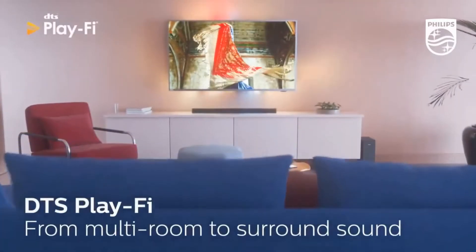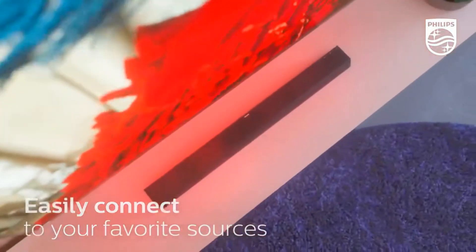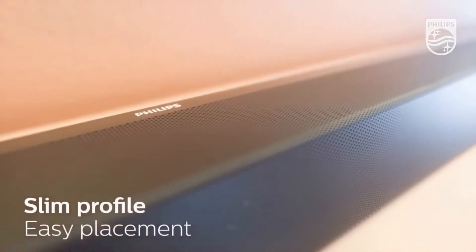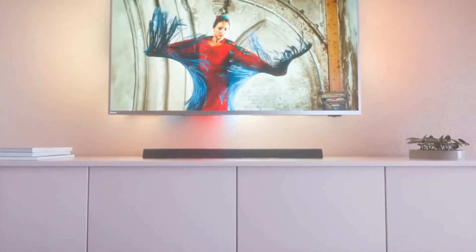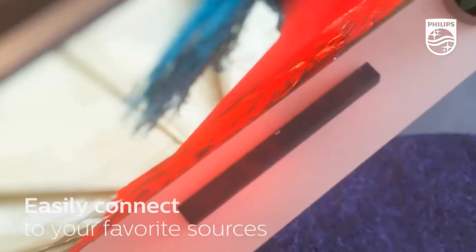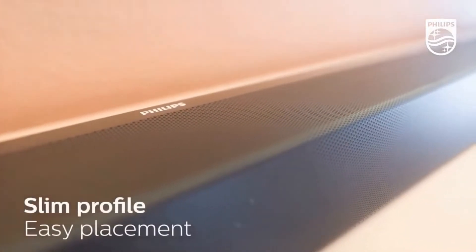Featuring a geometric design and low profile, the Philips TAB8805 soundbar can be placed under your TV or even on your wall with the included wall brackets that come with every unit. For starters, you get 3D audio support thanks to Dolby Atmos, which primes your audio setup and provides a more immersive viewing and listening experience.